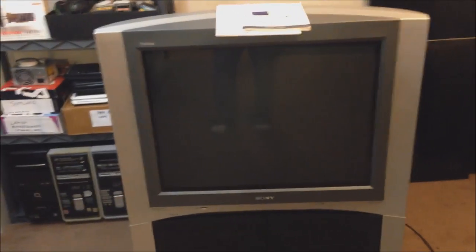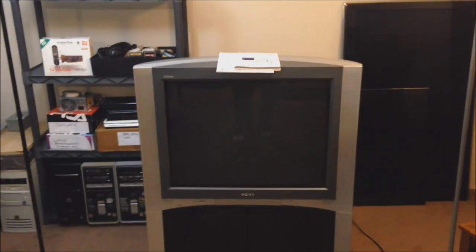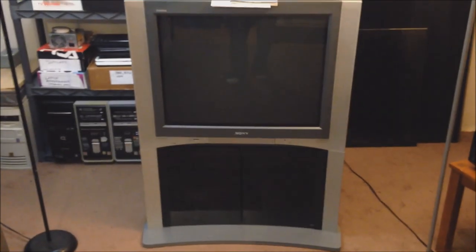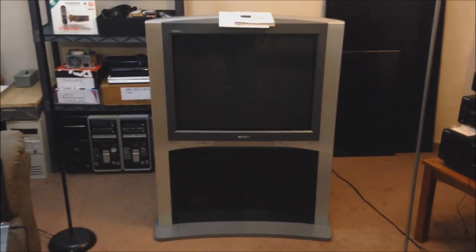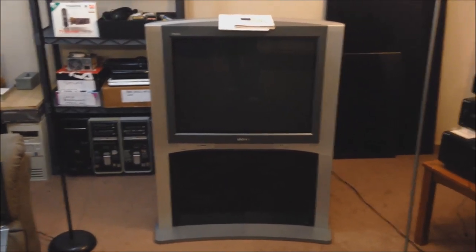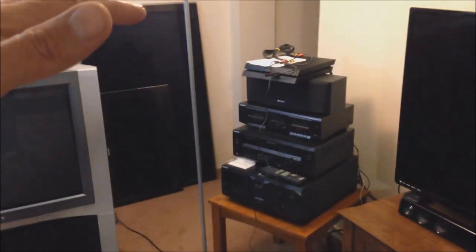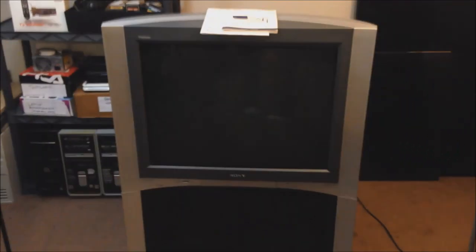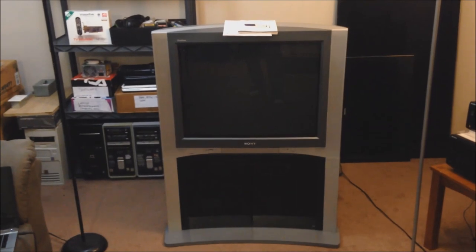I can't believe it — the Craigslist free section is 99% people just trying to get rid of garbage that the garbage company won't haul away. But every once in a while you'll find a gem like this. So always keep an eye on it — it doesn't hurt to browse your local free section and see if something like this comes up. The only things still missing are proper Sony speakers and a cabinet. I have the surround speakers in the box already, I just need some tall front speakers for the sides of the television, and then we'll be well on our way to the ultimate early 2000s entertainment center.